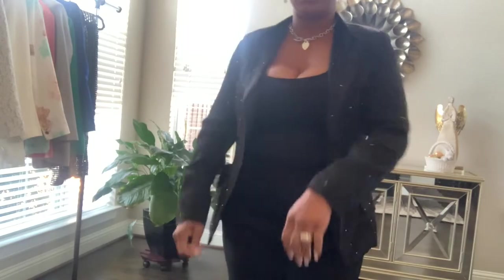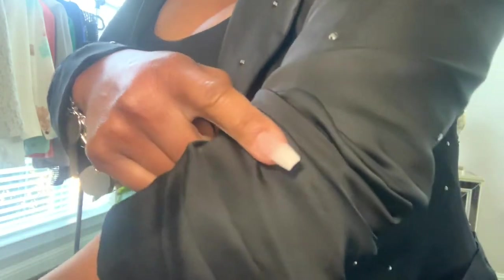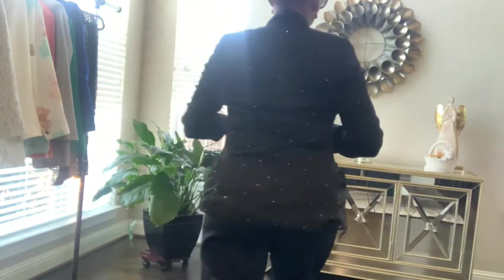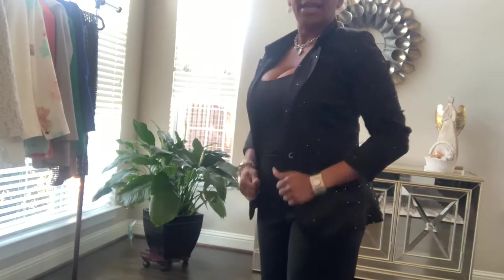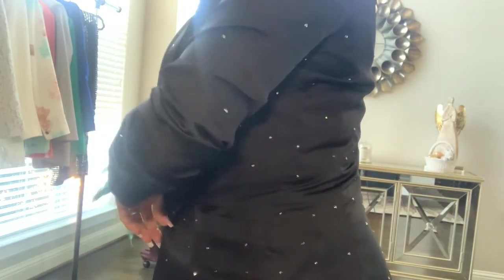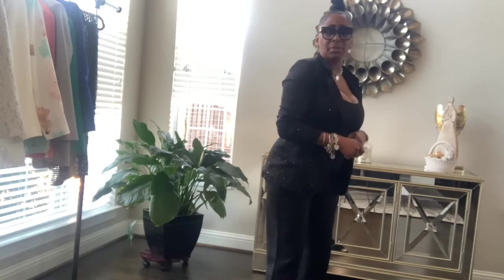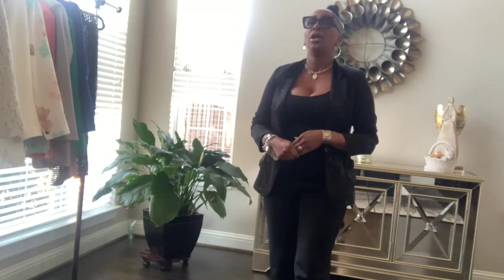Last but certainly not least, this is a blazer I got at JCPenney's. I don't know if you guys can see it on camera, but it has rhinestones — it is a rhinestone black blazer. I got this one from JCPenney's and I have always loved this one. I pair all my blazers with a pair of leggings and that is pretty much my go-to outfit: a blazer, a tank, and a pair of leggings. It's a classic look. Add a pair of high-heeled sandals and you are rocking it out.